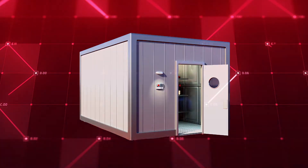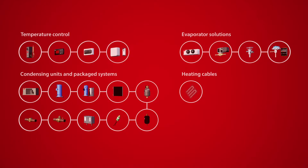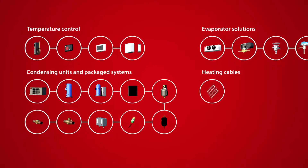Danfoss solutions ensure efficient operation and extend the lifespan of your walk-in cooler and freezer system while remaining compliant to DOE and EPA regulations.